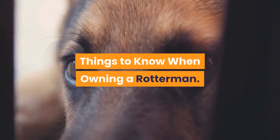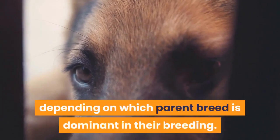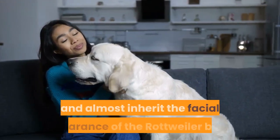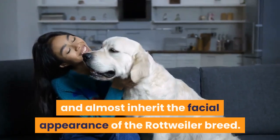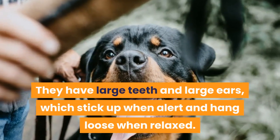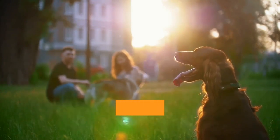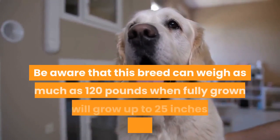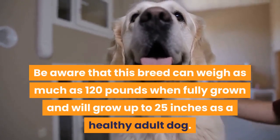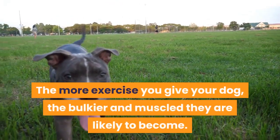Things to know when owning a Rotterman. Physically, the Rotterman may be a medium or large dog, depending on which parent breed is dominant. They will usually have the body of the Doberman but the legs of the Rottweiler and almost inherit the facial appearance of the Rottweiler breed. They have large teeth and large ears, which stick up when alert and hang loose when relaxed. They also have large paws and are muscly dogs, which means they can jump high and cover considerable distances when running. This breed can weigh as much as 120 pounds when fully grown and will grow up to 25 inches as a healthy adult.